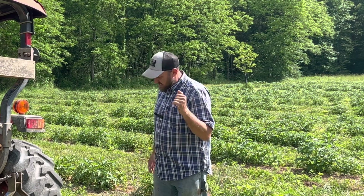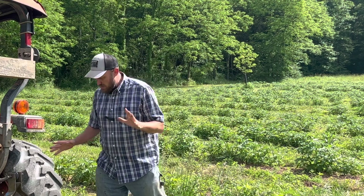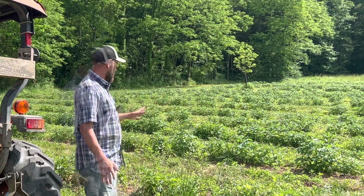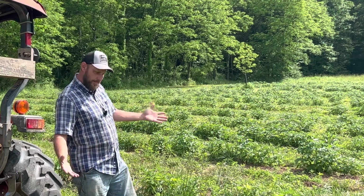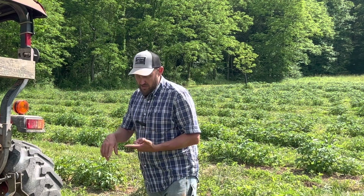My buddy down at T&M Automotive, old Steve, he said his parents and the old timers back in the day always would plant their potatoes in February. But since then, a lot of people have stopped doing that, possibly because the weather has changed, maybe they had negative results, or maybe they just didn't want to get out in the cold and do it.